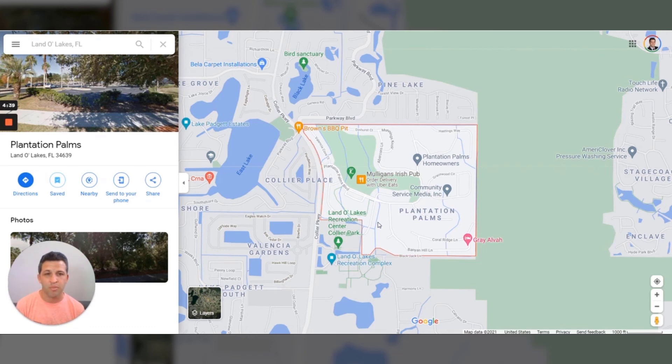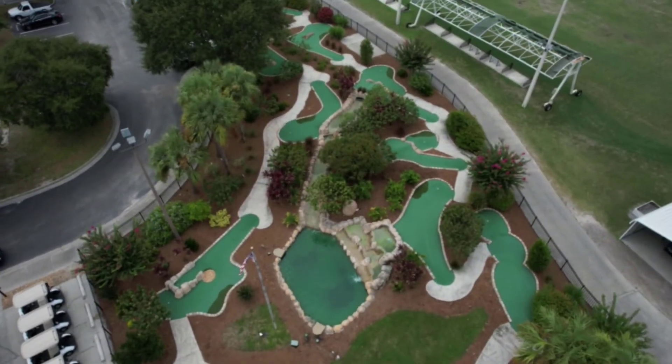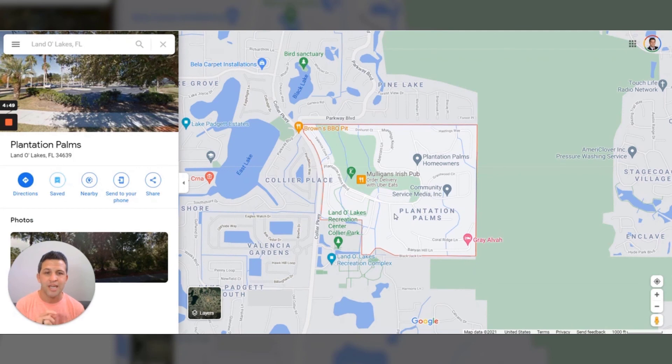As far as families go, Plantation Palms has a ton of little parks and playgrounds. And for the little kids, they have their own mini golf course — you can go in there with your kids in the afternoon and do some putt putt. That's really cool.